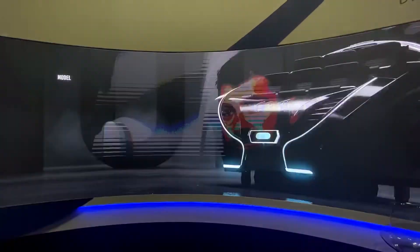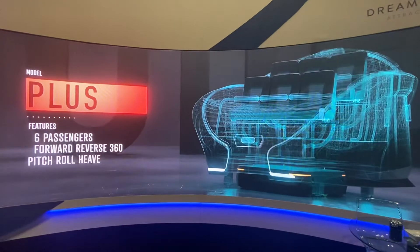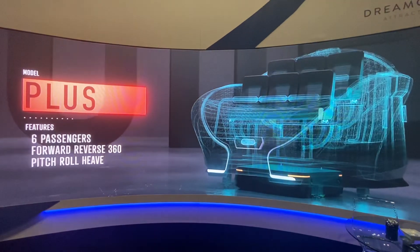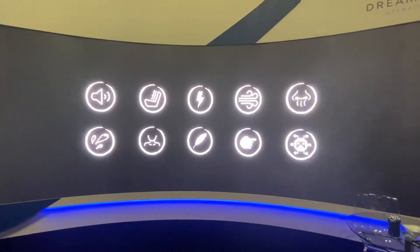The Plus model seats 6 passengers but features 3 degrees of freedom motion with pitch, roll, and heave. Up to 10 onboard integrated special effects are also available.